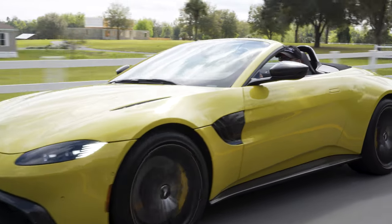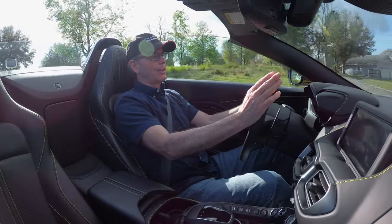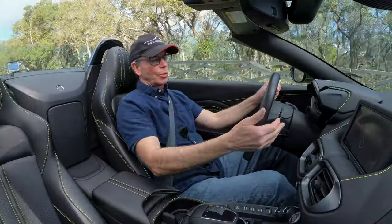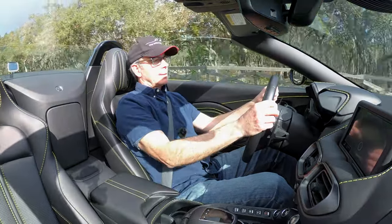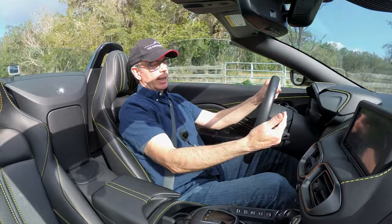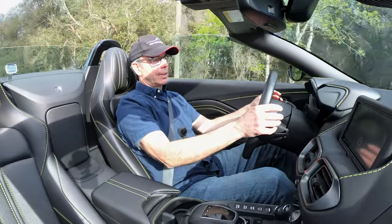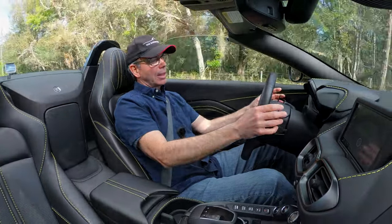503 horsepower moves it down the road nicely. I'm driving it in Drive right now, but you can also switch to manual mode and use the flappy paddles. These paddles are nice and long so they're accessible even while you're turning — I prefer this to paddles that move with the steering wheel. The paddles are metal, they feel good, and the eight-speed ZF transmission responds quickly to both downshifts and upshifts.